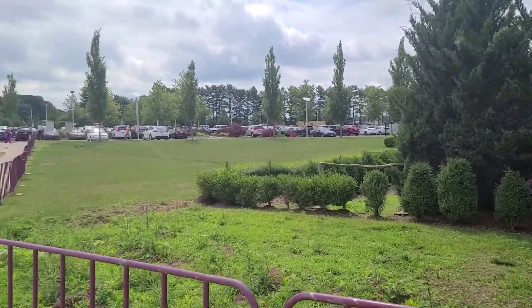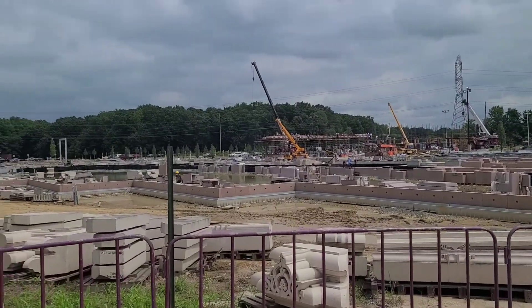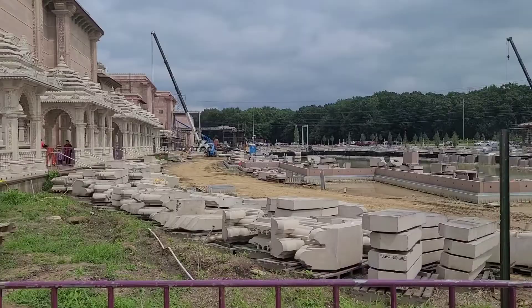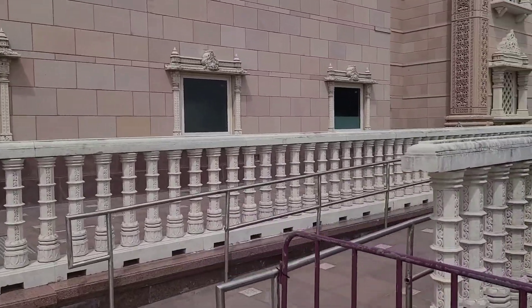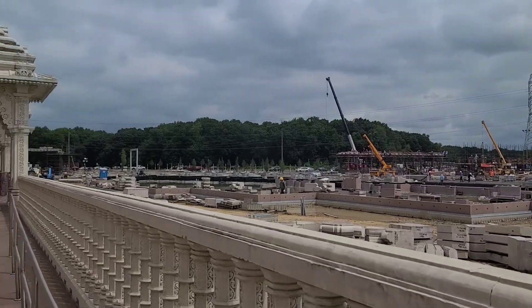Hey guys, welcome to today's video. I'm going to show you the Swaminarayan temple, also known as Akshar Dham, which is being built in New Jersey. This is a very huge complex, still under construction, so let's make it quick and see how beautiful it is while we wait for its completion. You can see all the construction workers — let's go in.